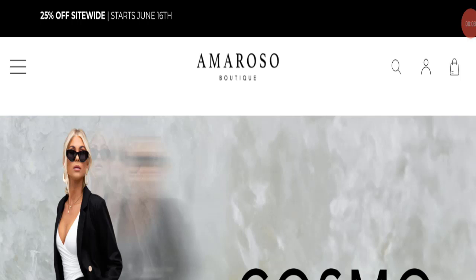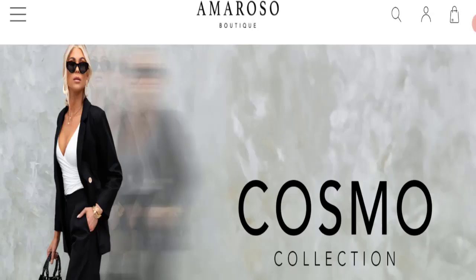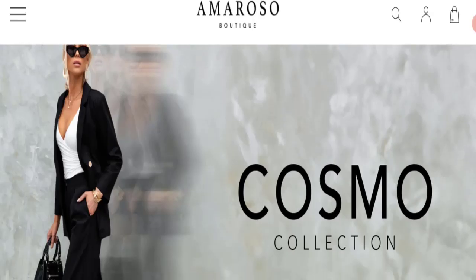Hello everyone, welcome to the new video on this channel. Today I am going to discuss the topic Armoroso Beauty reviews. In this video you will get to know all the legit checkpoint details of this website, so you can decide whether this site is legit or a scam. People from the United States and Australia are searching for details about this site.